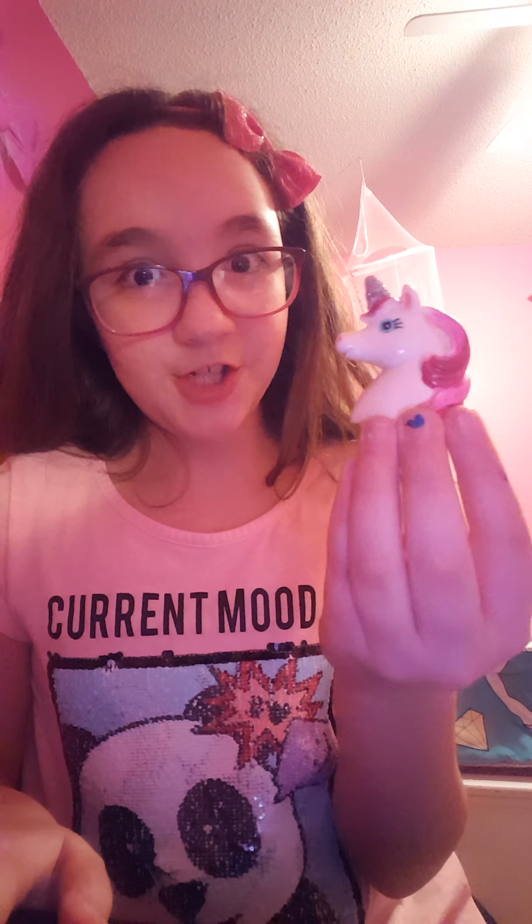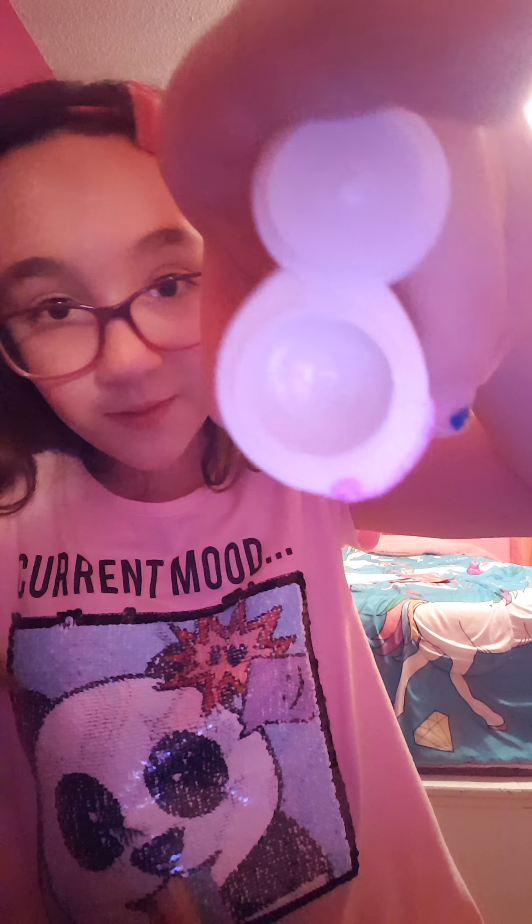So I got this at the dollar store guys. This is really cheap but it's so cool. It's a Unicorn Lip Balm. That's what it looks like and it is apple scented. Really cool guys. Awesome! I just love lip gloss. Or lip balm. Whatever you want to call it.